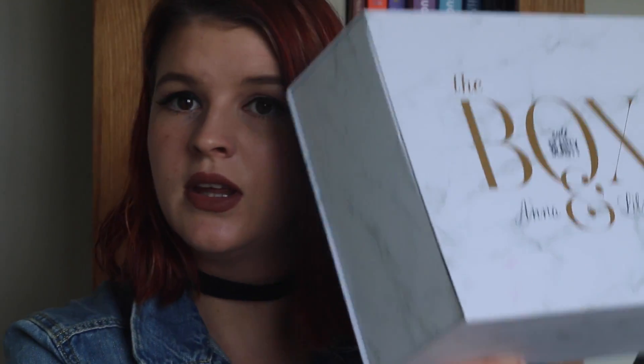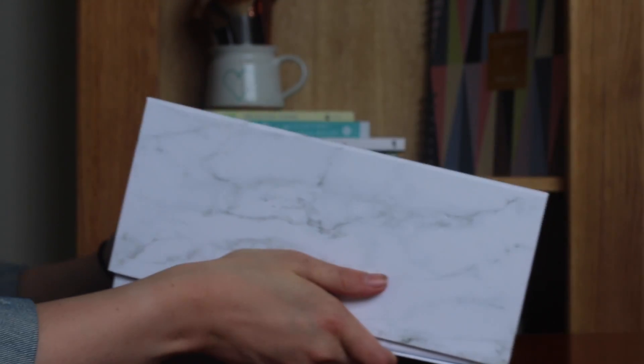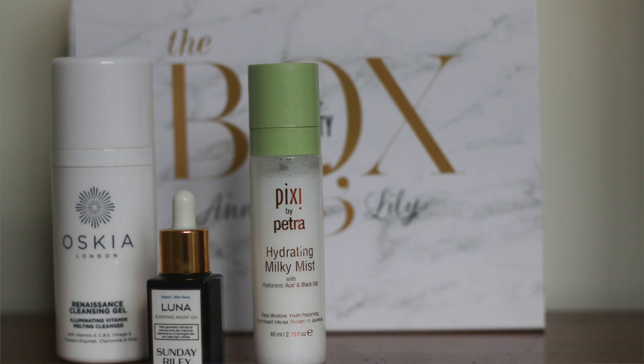I had so much this month that I've split it into two videos — one this week, one next week. This week I'm doing my beauty and fashion favorites for May, and next week it will be home and random favorites. First up, I have this box — the Cool Beauty Box by Anna and Lily. If you watched my favorites last month you'll know how much I love Lily Pebbles and Viviana Does Makeup.